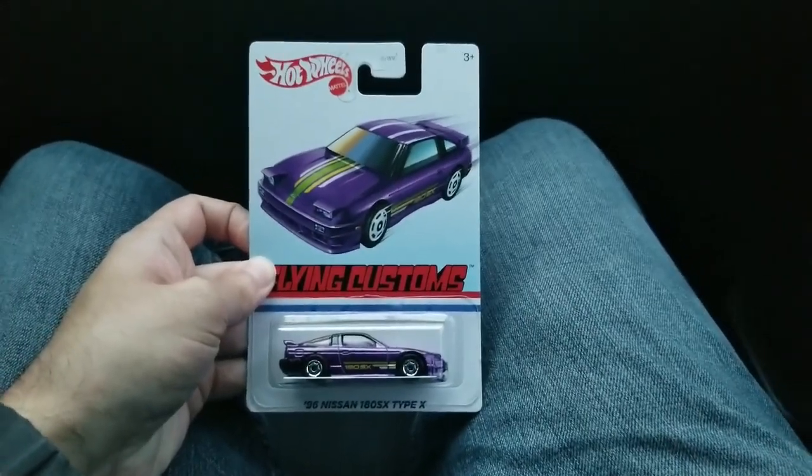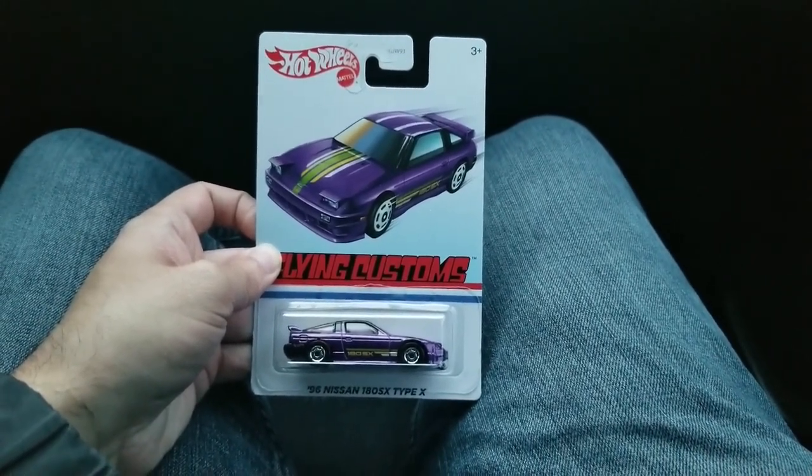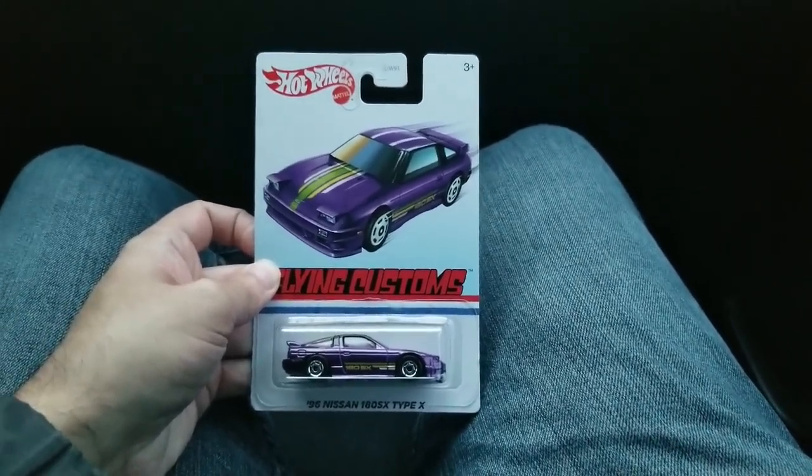But I did get this Nissan. So thank you for watching this video - like and subscribe for more, and have a good day. Bye.